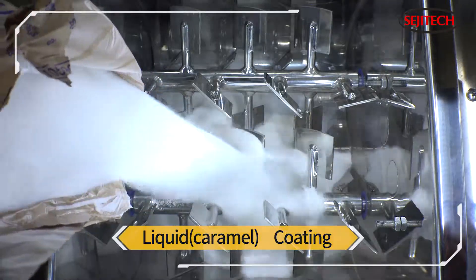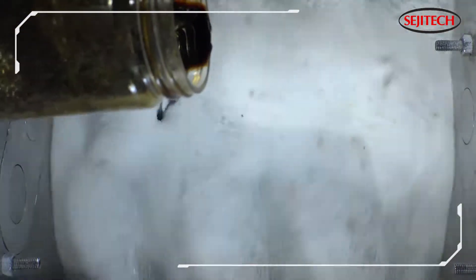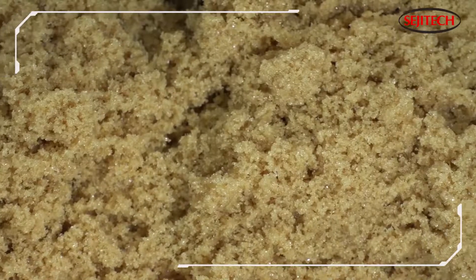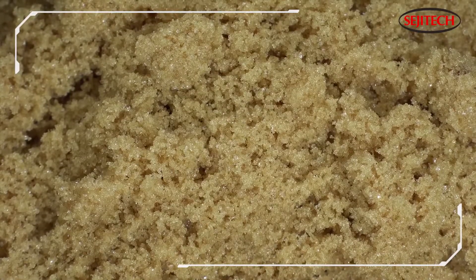This time, we'll show you a mixture of liquid coating as a special example. When the paddles are running, we put the caramel liquid in. It has the lowest weight. Even though there is a small amount of caramel liquid, the mixer dispenses the raw materials in a radical manner to preserve the shape of the particles and create a perfect blend.